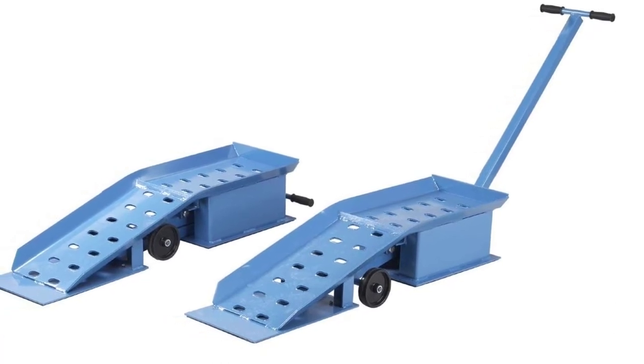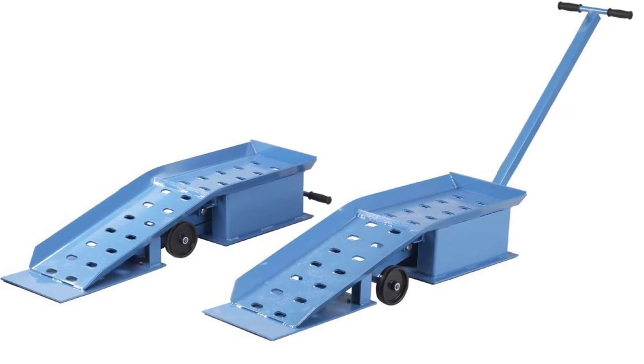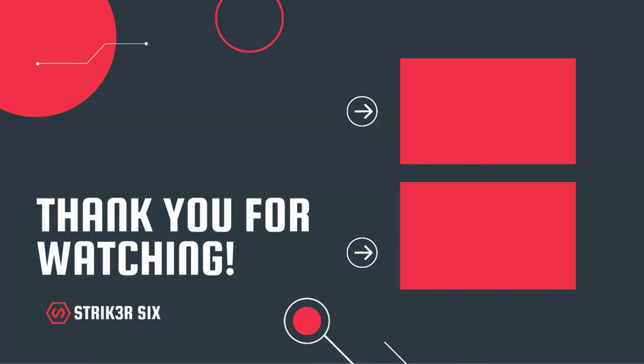Nevertheless, if you need something truly heavy duty, we absolutely recommend these — our team includes some relatively small women who were moving these around like nothing. Thank you for watching! If this video was helpful, please leave a like, comment, and don't forget to subscribe.